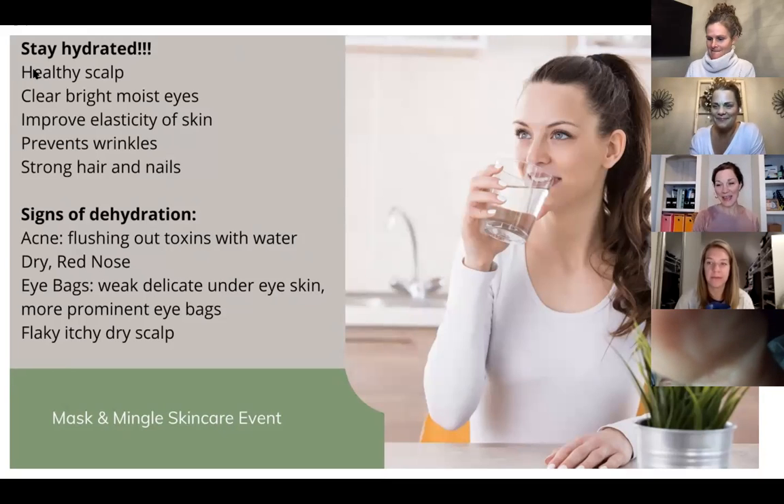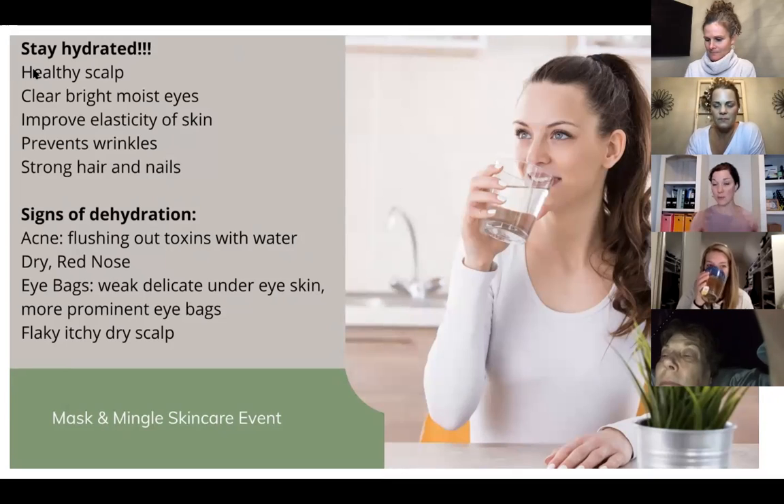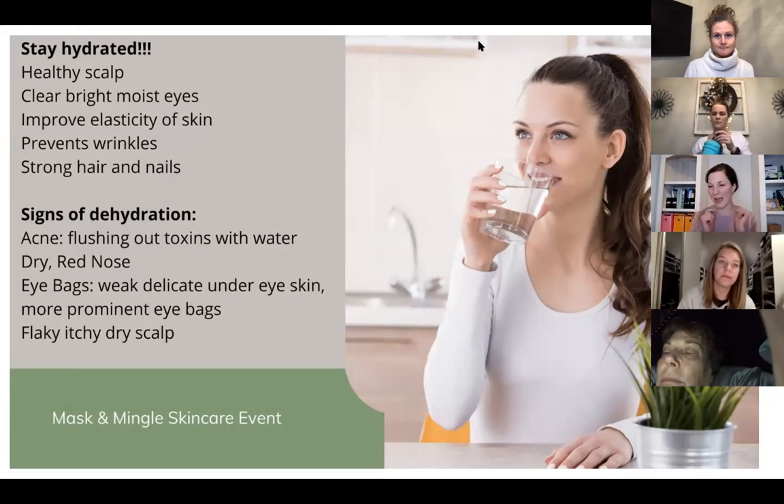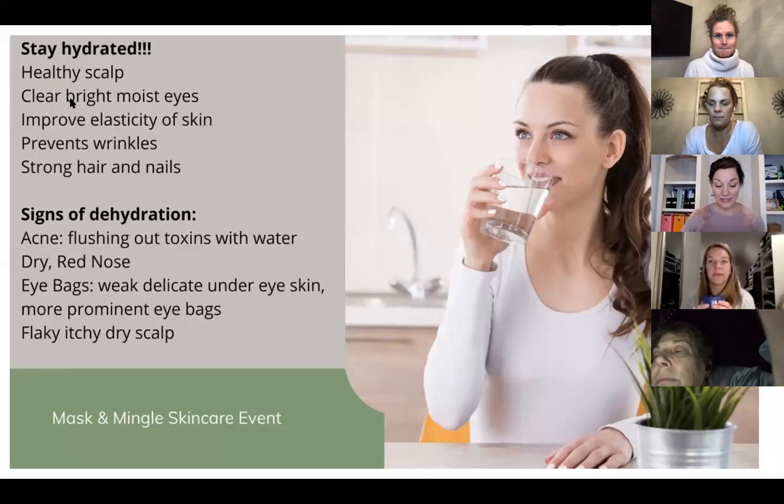Thanks, Annie. The first thing I talk to a lot of people about is: are you drinking enough water? The average human body has over 69% water. When you're dehydrated and your brain is foggy, you're not thinking clearly — that's because over 85% of our brain is literally made of water.